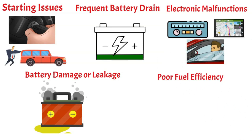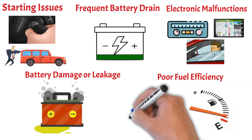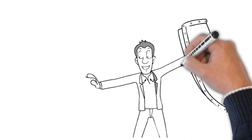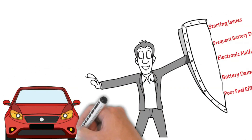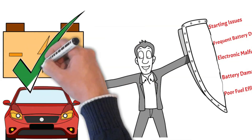Poor fuel efficiency. The wrong battery can put extra strain on the vehicle's alternator to keep it charged, which can result in reduced fuel efficiency. To avoid these problems, always ensure you're using the correct battery for your vehicle. Consulting your vehicle's owner manual or seeking professional advice can guide you to the right choice.